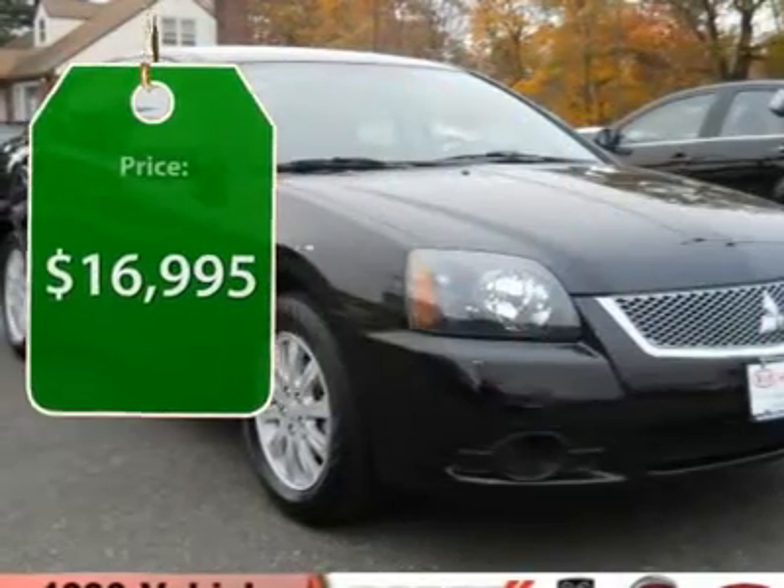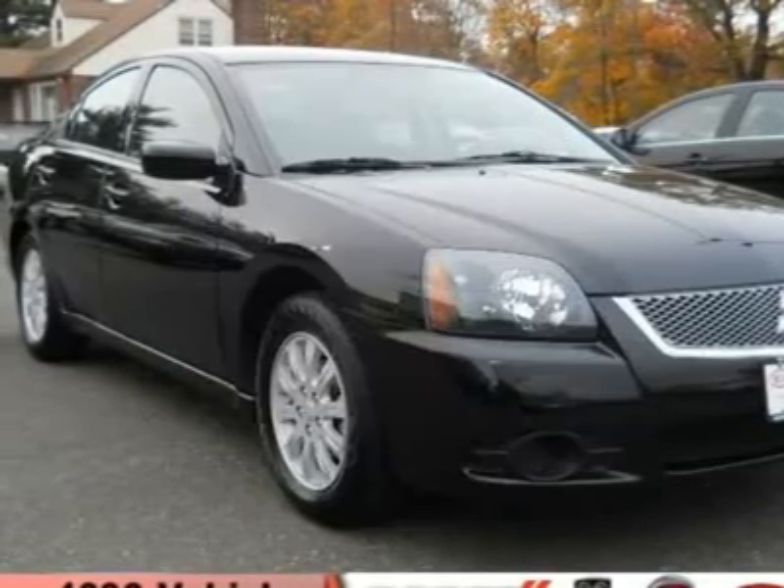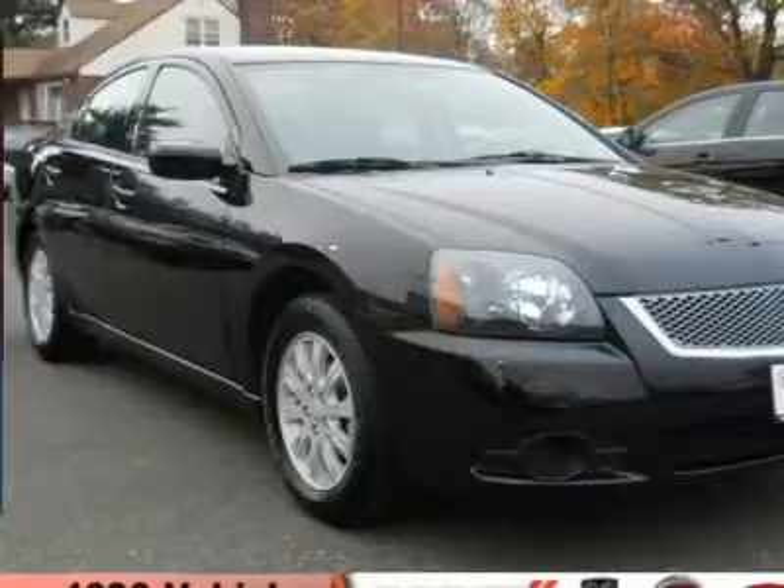And is priced below $20,000. This vehicle has less than 15,000 miles. Here are some of this vehicle's great options.